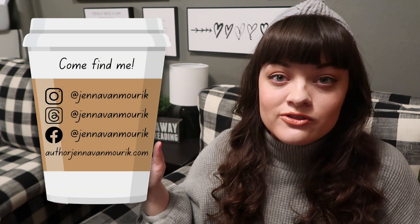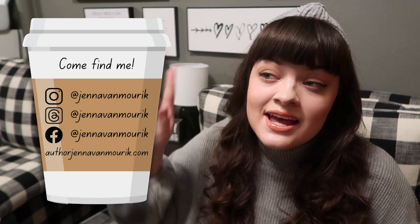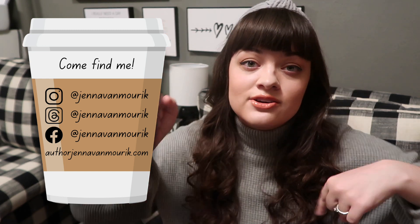Thank you guys so much for watching this video. I hope you liked it — let me know down in the comments if you agreed with these selections, or what book covers you would pick for every single color. My name is Jenna Van Mowryk. You can find more information about me, my social media, and my website here on screen, and links to my books in the description box below. Thank you again so much for watching and I will see you in my next video — bye!